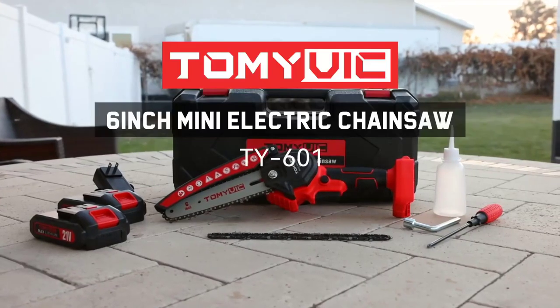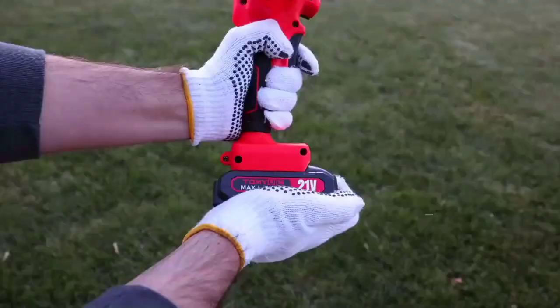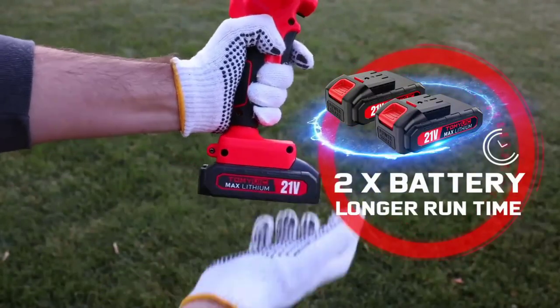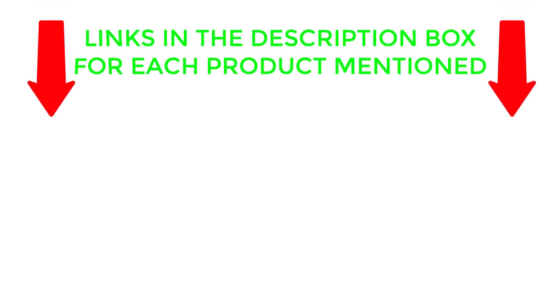If you are looking for the best mini chainsaw, then you are in the right place. In this video you can find easily your top rated mini chainsaw. We have researched deeply and collected some durable mini chainsaws for you. If you want to know about price and other information be sure to check the description. So without any further delay let's jump into the video.